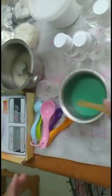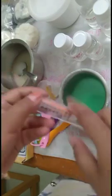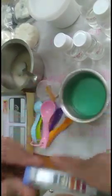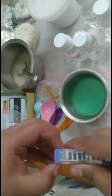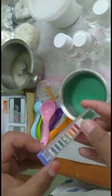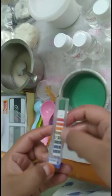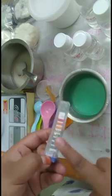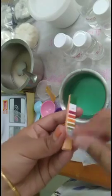Then mix one more time once it cools. Now add a pH paper to check — aim for a pH of around 6. You can see the color change on the pH paper to verify the reading.